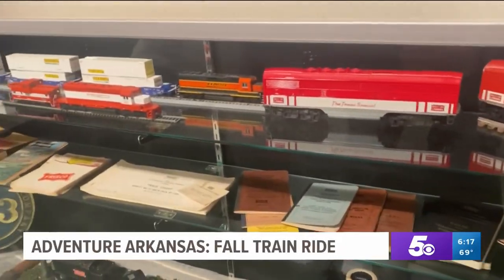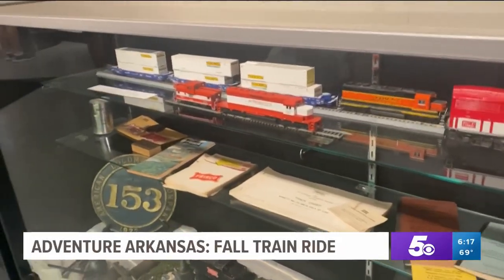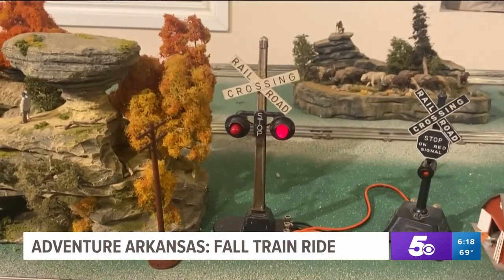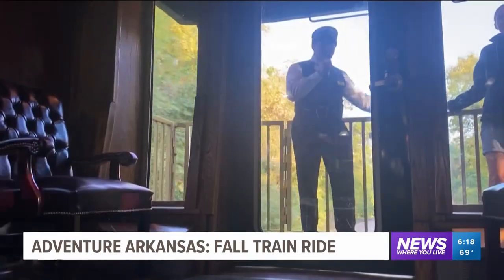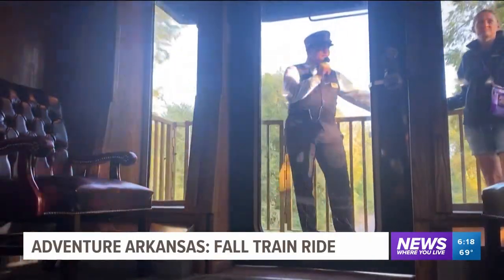When arriving at Springdale Depot, you'll be welcomed by the history of the railroad and hear the clicking of the tracks — just on a much smaller scale. Then you'll meet your conductor, and you're off on that steady climb up the mountains.